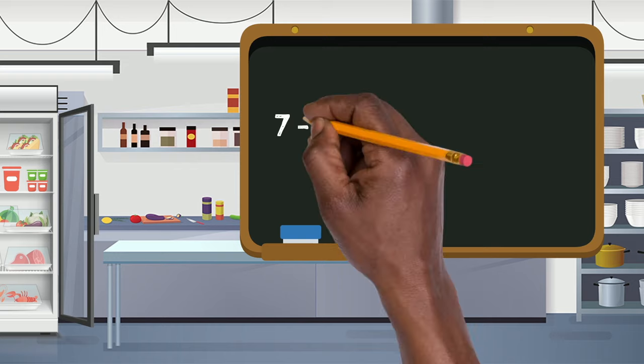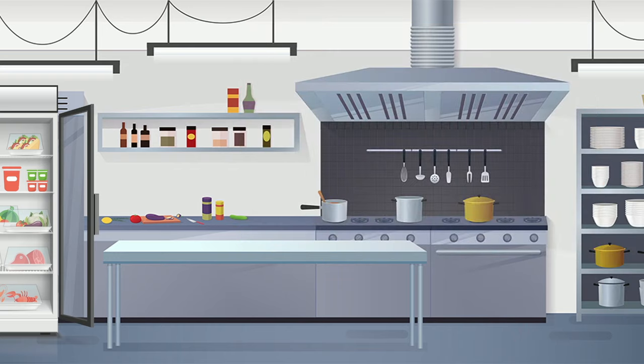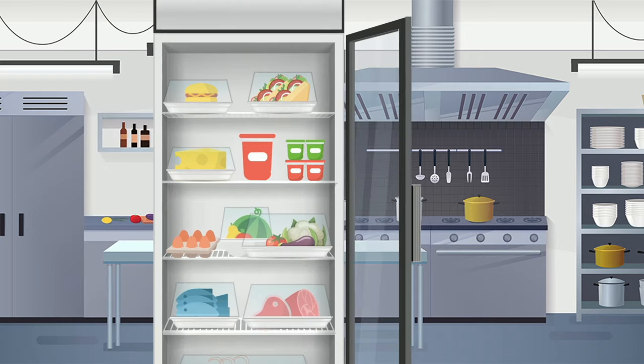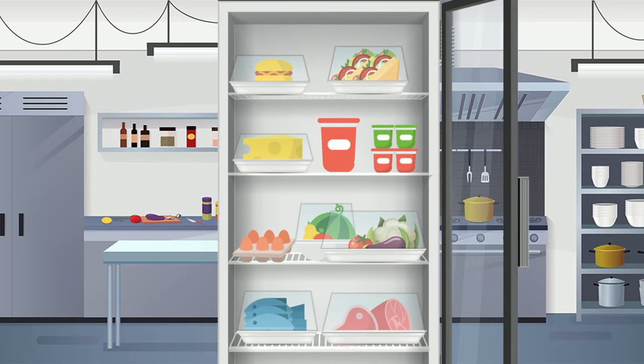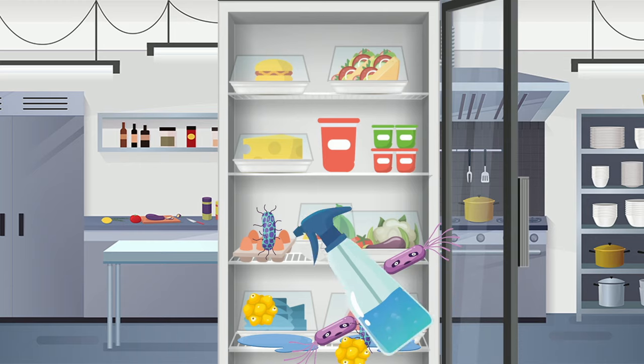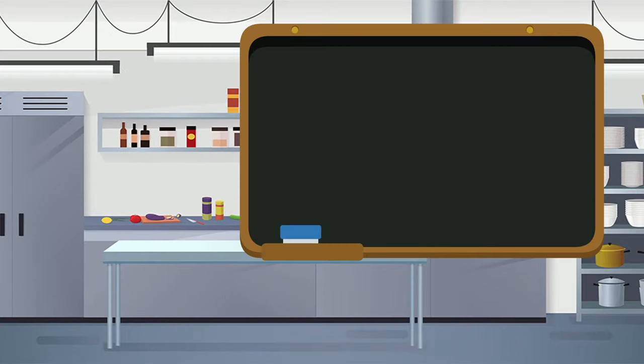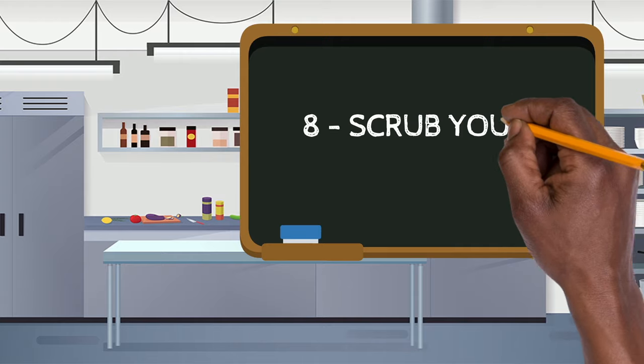Number seven: keep the fridge clean. Ensuring your fridge is clean is one of the top 10 kitchen hygiene rules, and for good reason. Left alone, spills and spoiled food will spread bacteria to everything else. Clean out the fridge and dispose of expired food on a weekly basis.